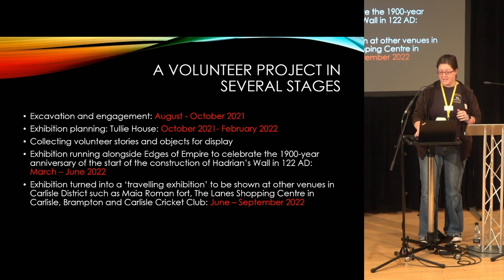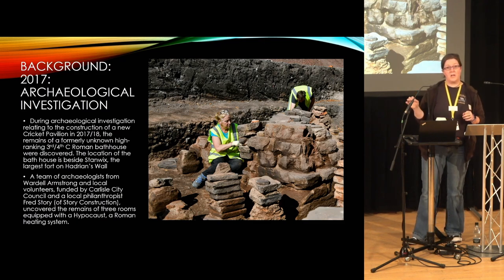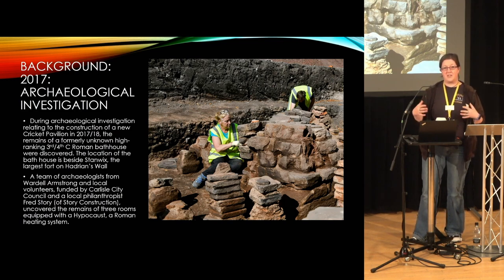It started off in 2017. If you want to know more, just Google 'Uncovering Roman Carlisle' or 'Carlisle Roman Bathhouse' — there's a write-up on the Wardle Armstrong website that gives you the background. They put a trench on the side where Carlisle Cricket Club were wanting to build a new pavilion. They literally hit, in the first trench, hypocausts. After a little bit more investigation, they realized what they have is actually quite a substantial building, and they figured very quickly that this is probably a bathhouse.